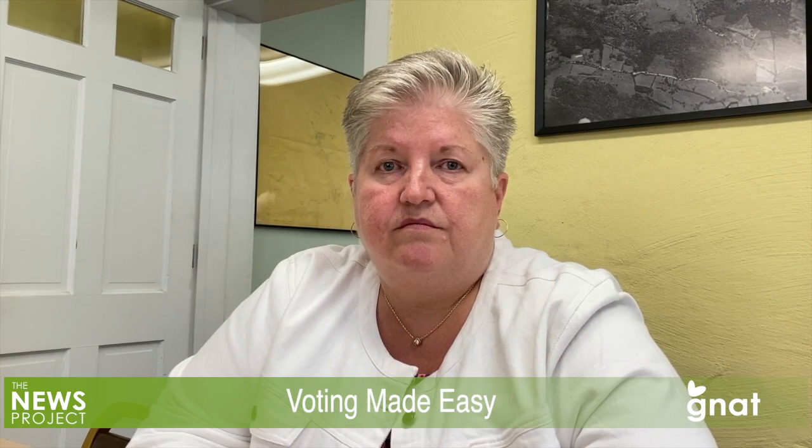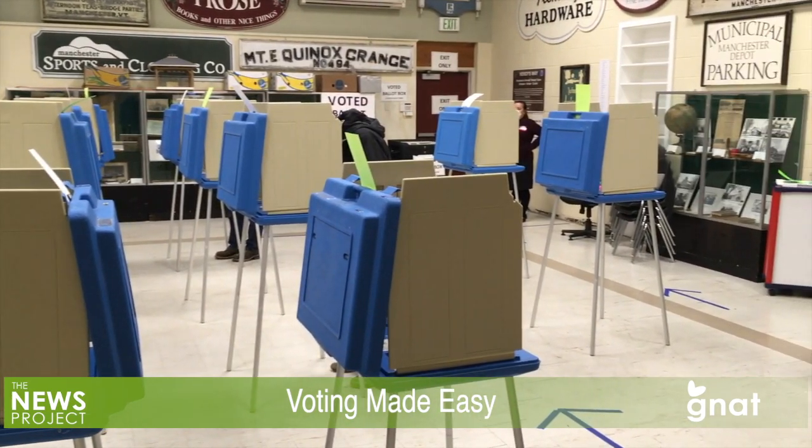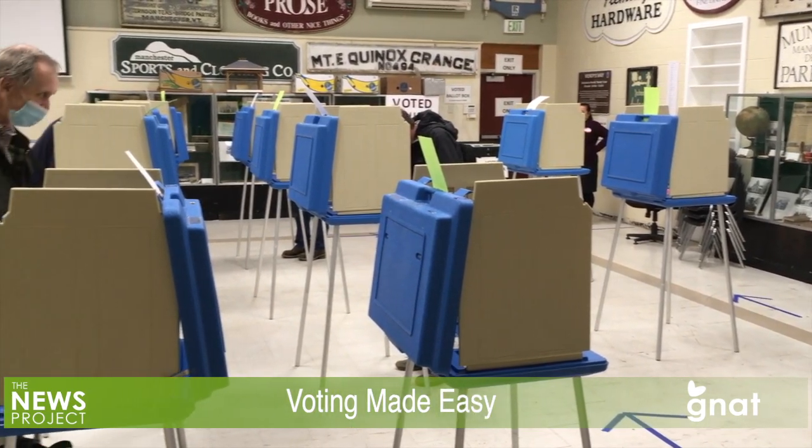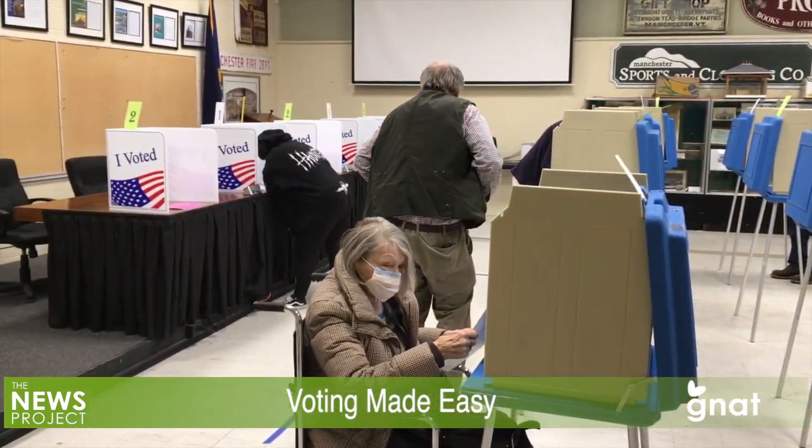So it sounds pretty simple — voters, even if they're not registered, just come in, fill out a form, and they're on the rolls. It's really simple. There's nothing required. You don't have to show ID when you come to vote. Vermont has made it very, very simple. Your vote counts and matters, and election officials work very hard to ensure that all votes are counted and that the results are accurate. Your vote is your voice.